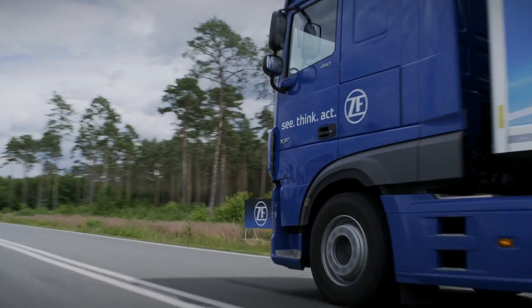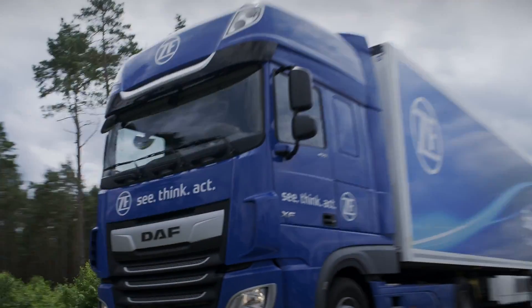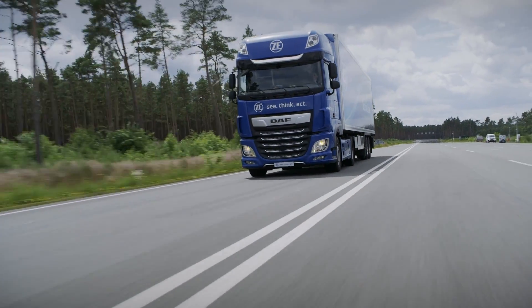This is an important thing because the truck alone cannot achieve the CO2 targets we have. Therefore we need the trailer.